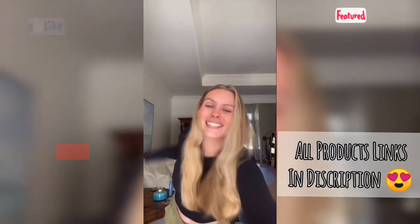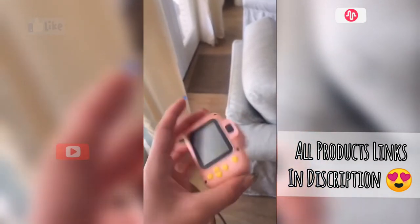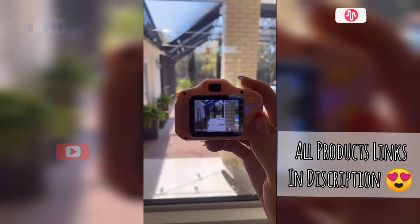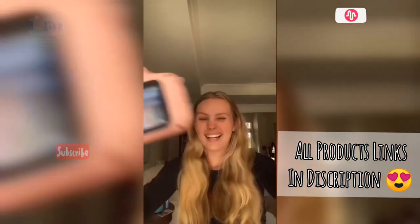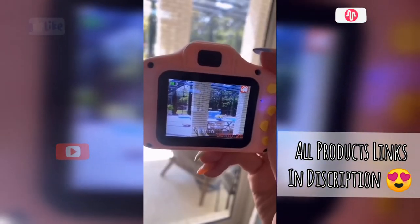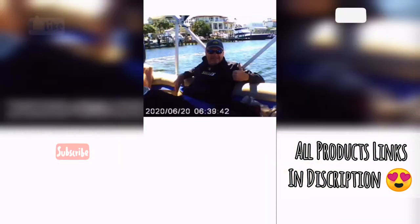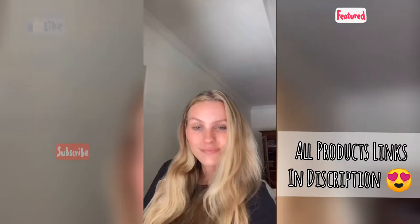This is a literal camera meant for toddlers but it takes the cutest photos — so tiny and cute. It also takes video, which I did not know until recently. It comes with an SD card that you can put into your laptop and save the photos. Honestly obsessed, it turned out so good. Just imagine how fun this would be in the summer with your friends — it's $20 and I would recommend.